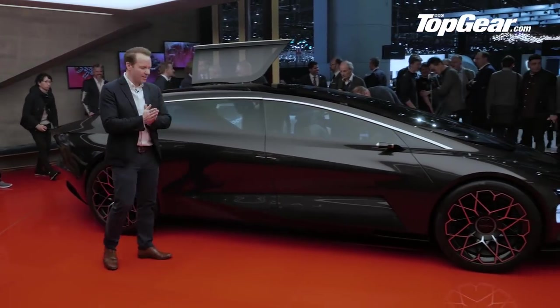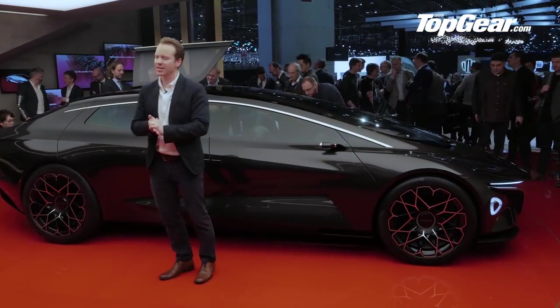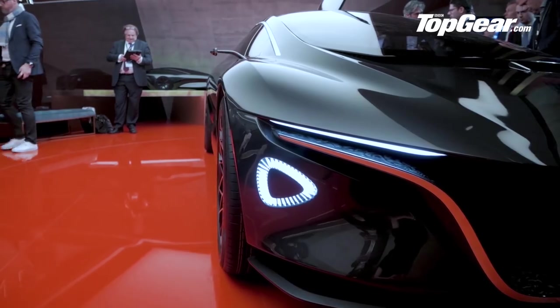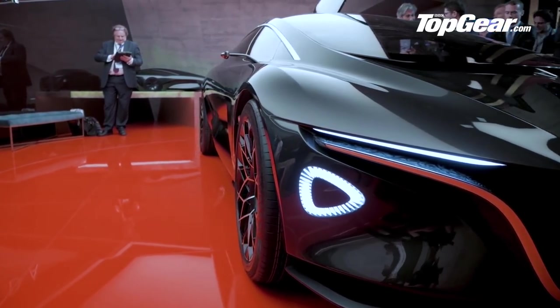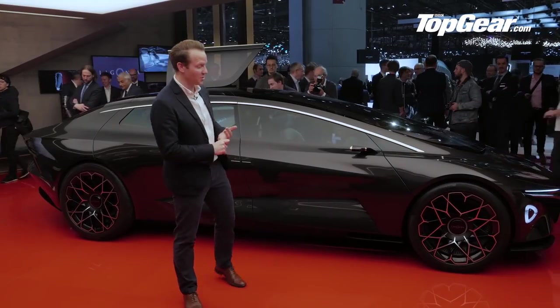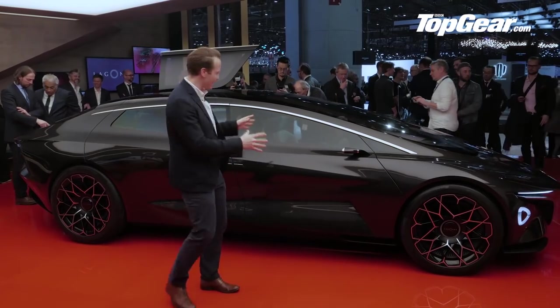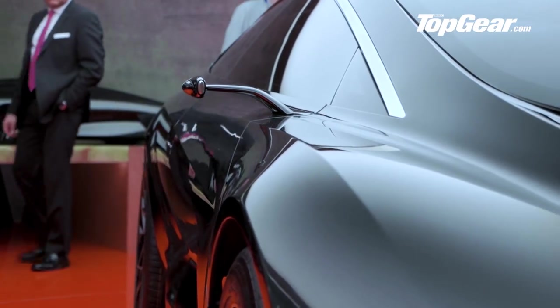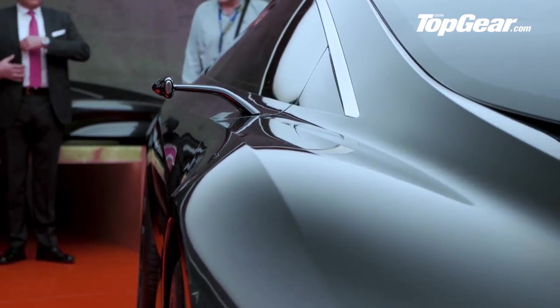So what do we think guys? It's quite challenging, isn't it? This is the new Lagonda Vision concept, and it leads on from the Lagonda Taraf that we saw last year and the frankly quite hideous Lagonda SUV concept that we saw in 2009. But this is a much clearer idea of where Aston Martin wants to take this revived brand.